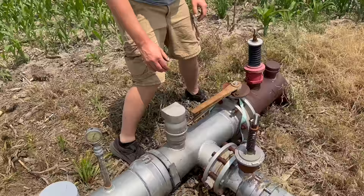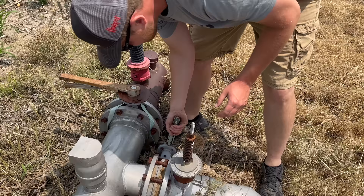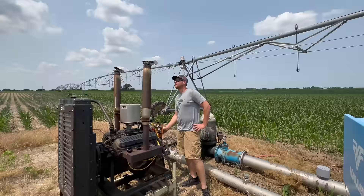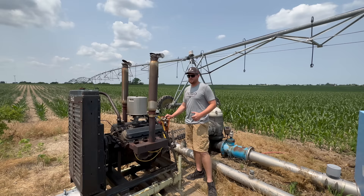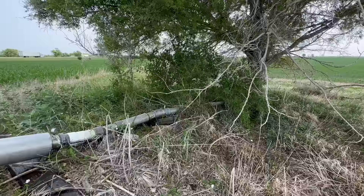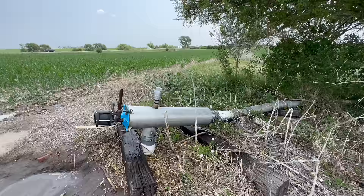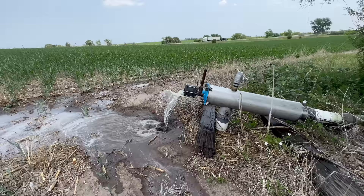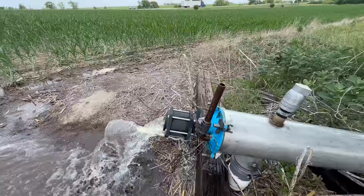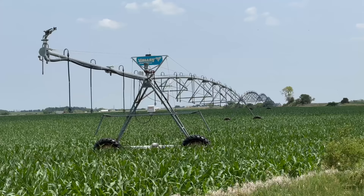We change these valves — this one turns the pivot water off, and this will turn the water to the underground on. It's like switching train tracks for a train, but for water. Here is the flush-out for the underground, and I think water's coming — I can hear it. There we go! Anything that accumulated in the underground pipe since the last time it was run can all be flushed out. That water is cold!